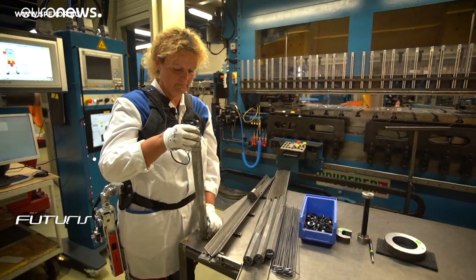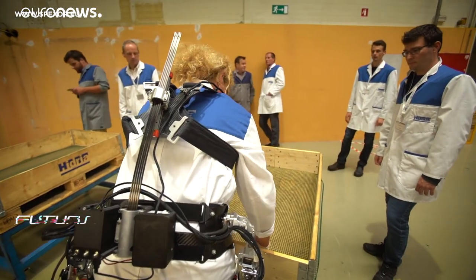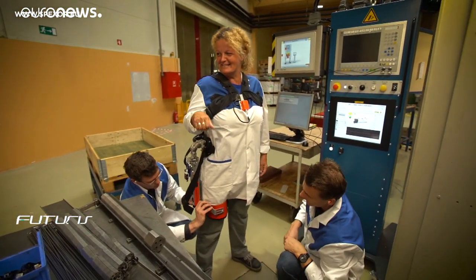The next step: another partner in this EU project aims to turn this initial design into a commercially viable product that everyone could wear, no matter where you are.